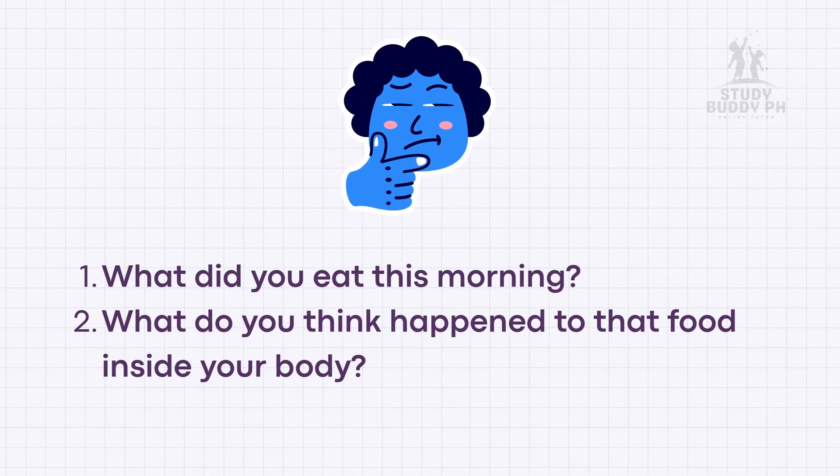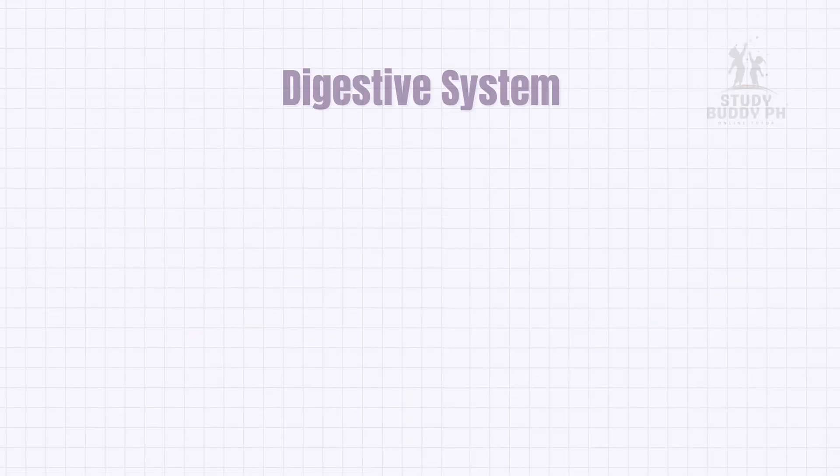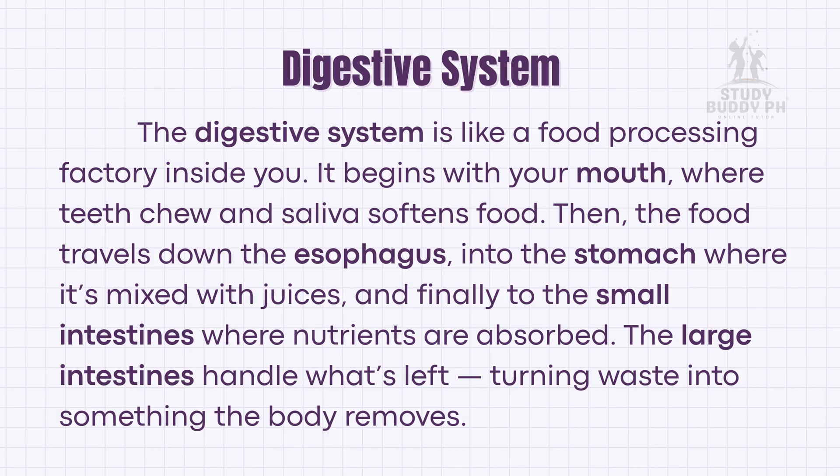What did you eat this morning? What do you think happened to that food inside your body? The digestive system is like a food processing factory inside you. It begins with your mouth, where teeth chew and saliva softens food. Then the food travels down the esophagus, into the stomach, where it's mixed with juices. And finally, to the small intestines, where nutrients are absorbed. The large intestines handle what's left, turning waste into something the body removes.